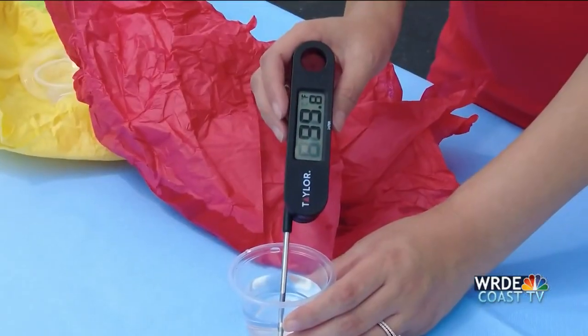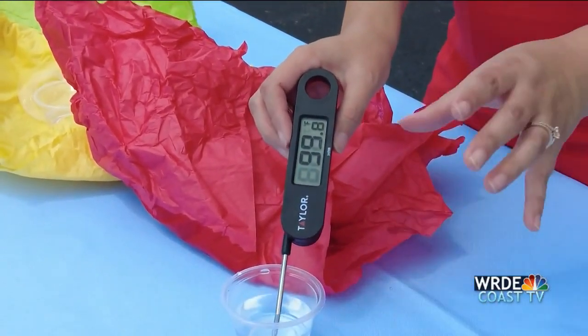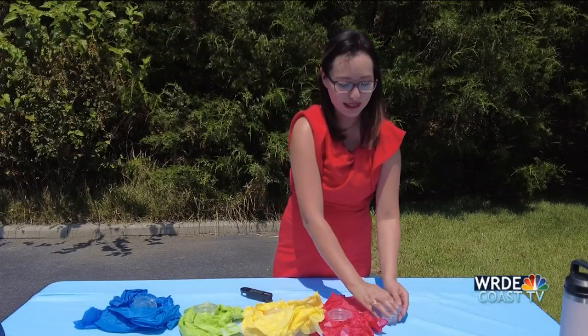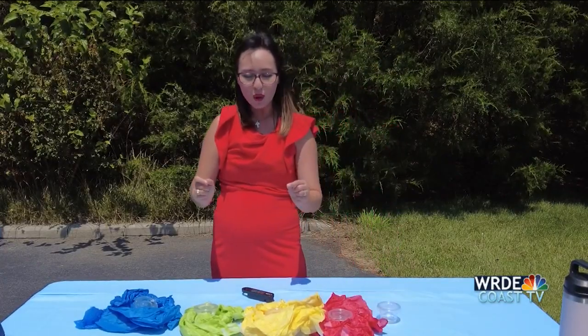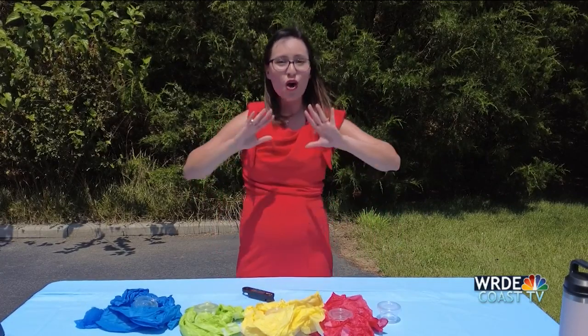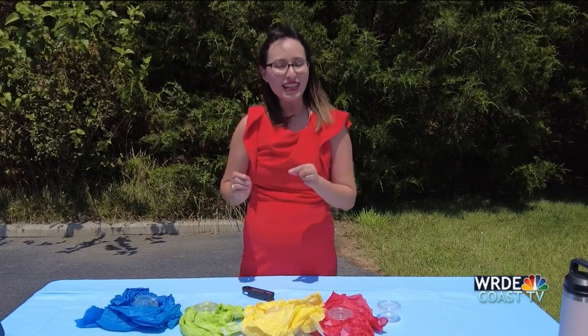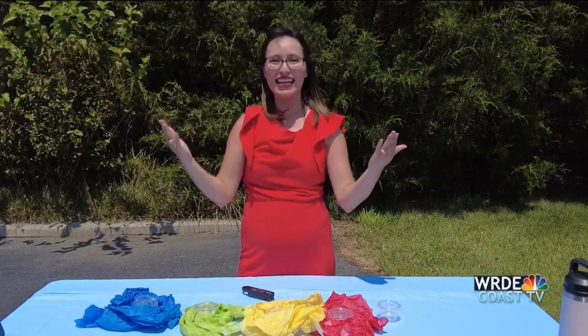So let's finally take a look at that control cup. 99.8 is the temperature reading for our control. So there you have it — lighter colors are going to help you stay a lot cooler. Our lighter color is going to help us reflect more light than it is going to absorb. So that's why you want to wear lighter color clothing on a hot day. In Milton, I'm meteorologist Janet Gallardo, Coast TV News.